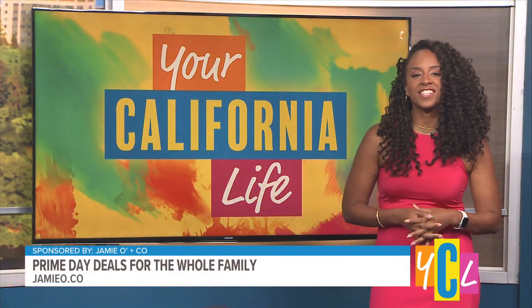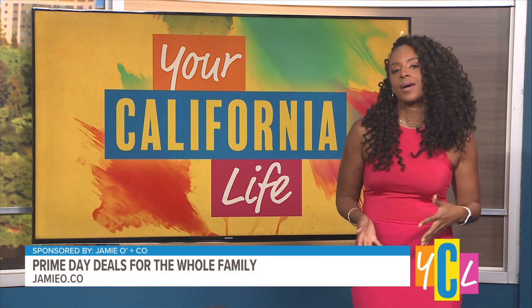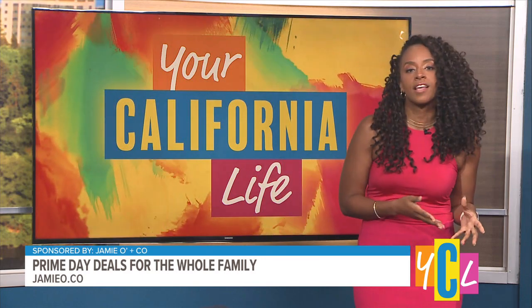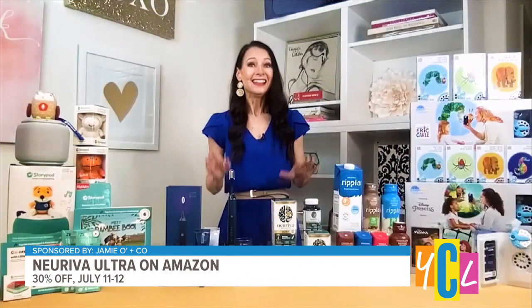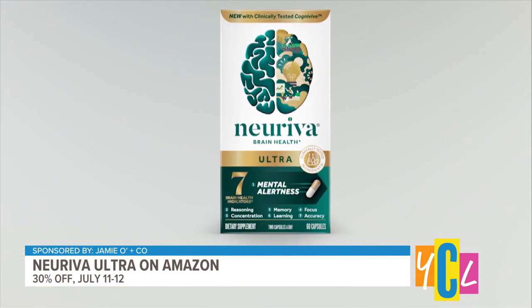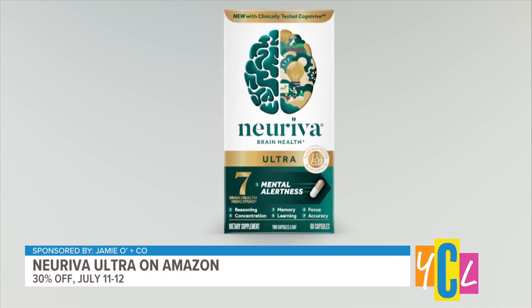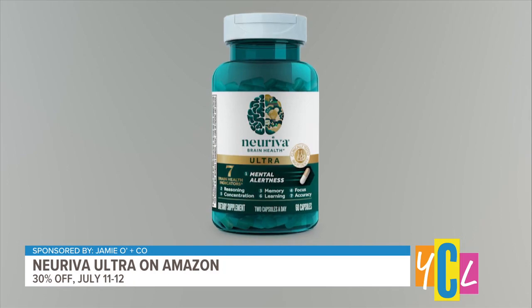We spoke about getting the kids thinking this summer, but we can't forget about ourselves. Are there any supplements that might boost brain health and mental alertness for adults? This is another great find and one I use myself. So this is Nereva Ultra — it's a brand new daily brain health supplement to add to your routine. It supports seven brain health indicators like mental alertness, focus, memory, and concentration from just one serving. It also has clinically tested ingredients, which is great.